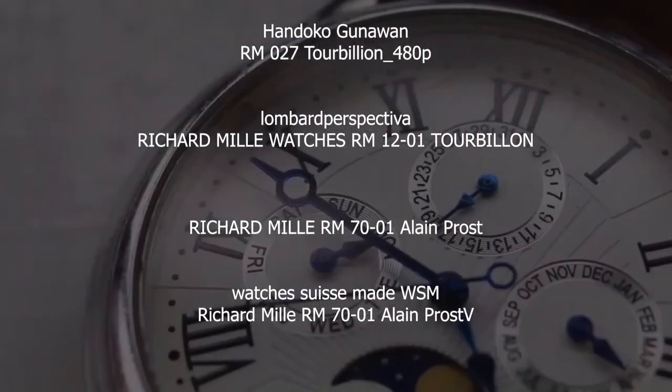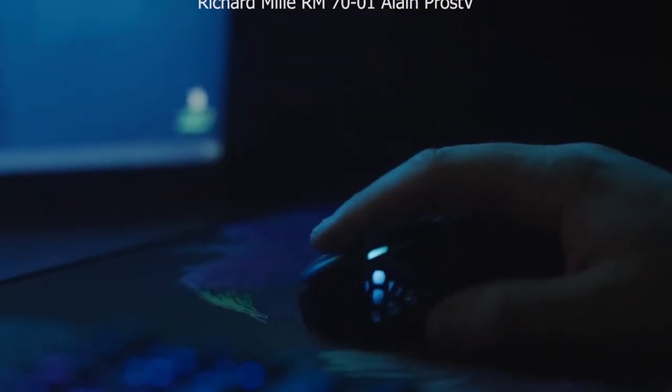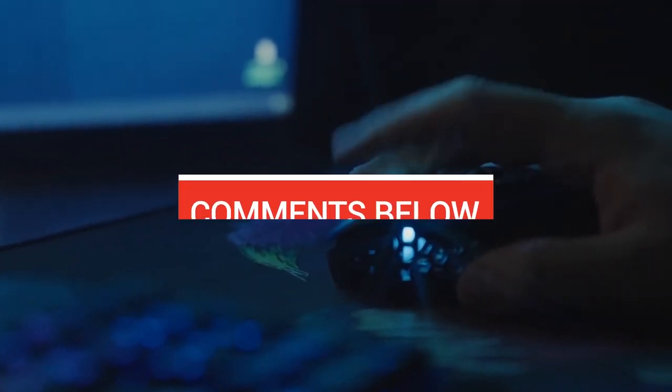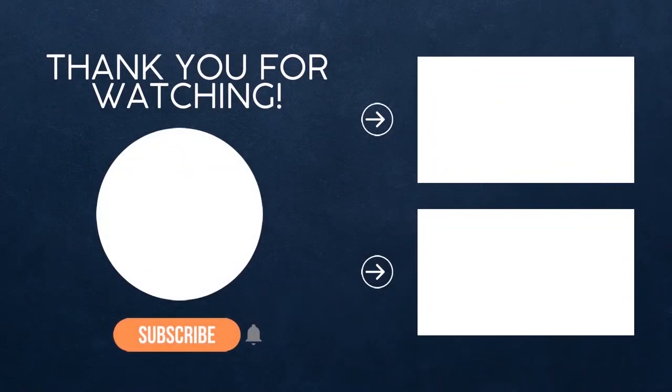This wraps up my review of the Richard Mille RM70-01. I really appreciate you taking the time to watch this video — nothing helps my channel more than you watching until the very end. If you enjoy this type of content, let me know in the comments below what other watches you think deserve their own video. And remember: time is your greatest asset.